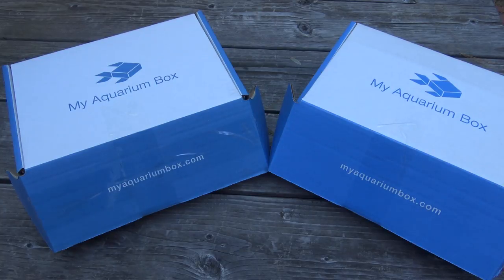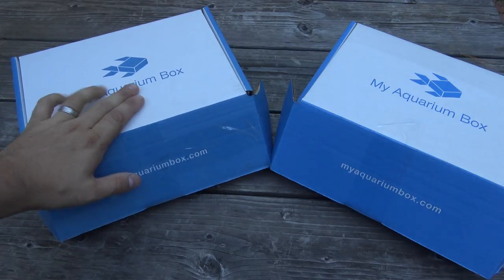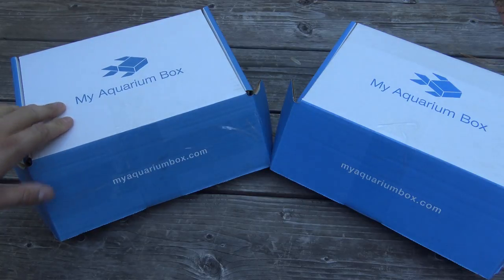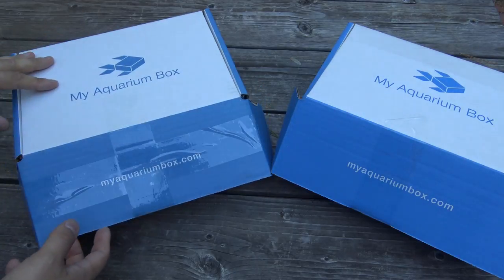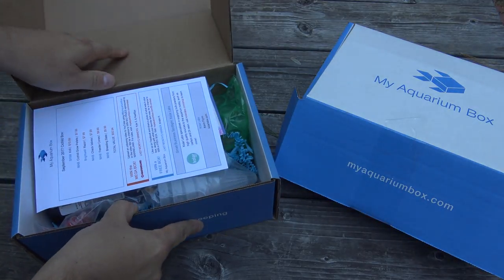Hey guys, welcome to another special behind the box video with my aquarium box. This is the September 2017 edition. It's been a couple of weeks that I've been wanting to film this video, but it's been very rainy. I wanted to shoot one more video outside before it got too cold, so here we are at the end of the month, and I wanted to take a look at what we got.